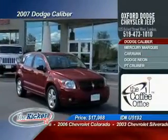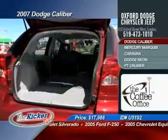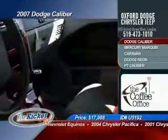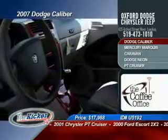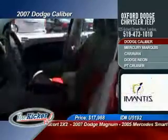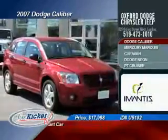Oxford Dodge is firing on all cylinders bringing the first vehicle to the program. It's a 2007 Dodge Caliber with 21,983 kilometers. This red on red-gray interior is nicely equipped with air conditioning, tilt steering, cruise control, power windows, power locks, power mirrors, a 60-40 split rear seating, panoramic roof, side airbags, keyless entry, and tinted windows.